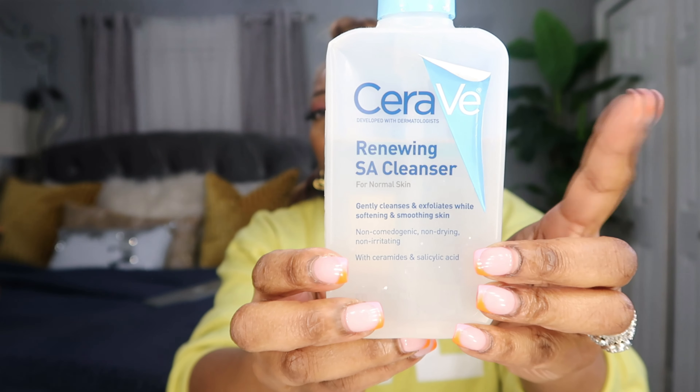Let's talk about skincare. My skin has been going through a little thing — I think because of the mask. I had a breakout that turned dark and I noticed pimples turn dark on me, and I don't like that. I've been cleansing my face with CeraVe — this is my second bottle. It's the Renewing SA Cleanser for normal skin; it gently cleanses, exfoliates, softens, and smooths skin. I found this at Walmart.